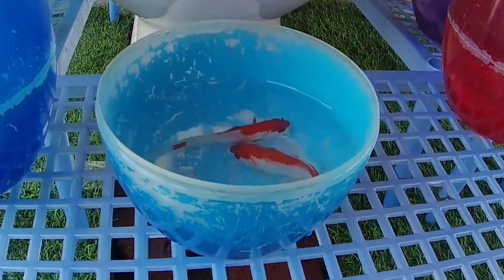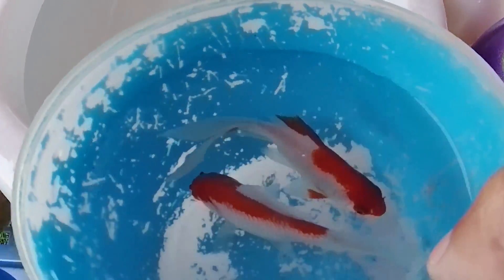Hi! Look at this. It is a combed fish. Yes!